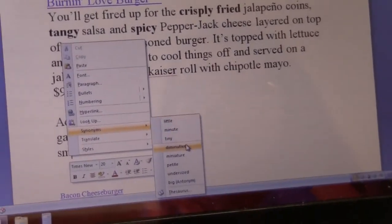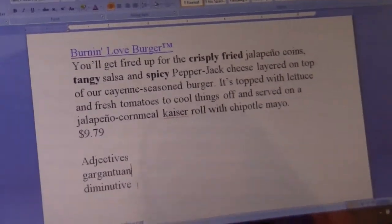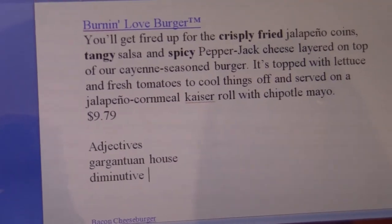If you do the same with small, you could get diminutive, which sounds kind of cute. So let's say I have my gargantuan house and my diminutive pet.